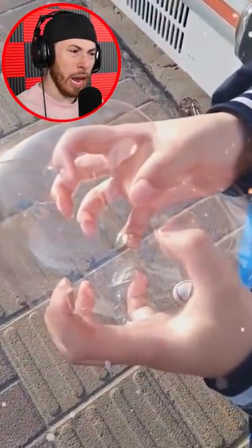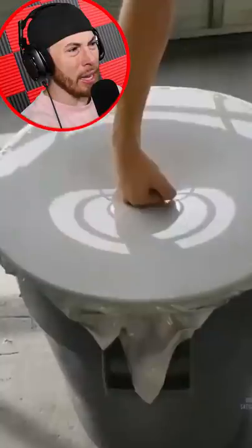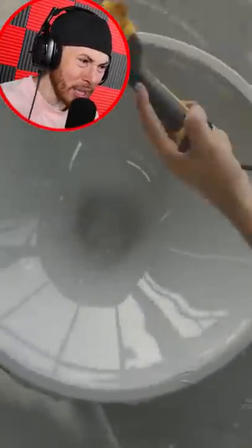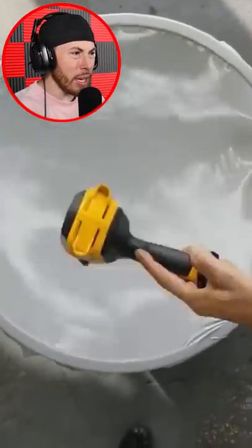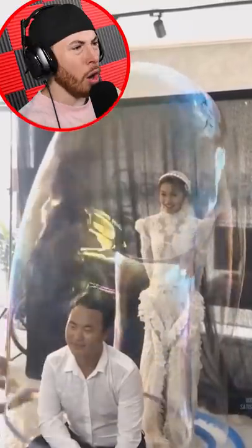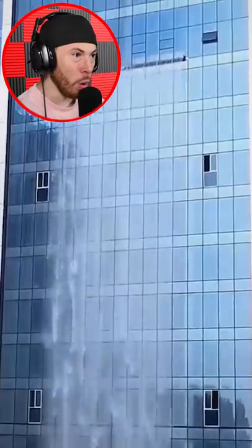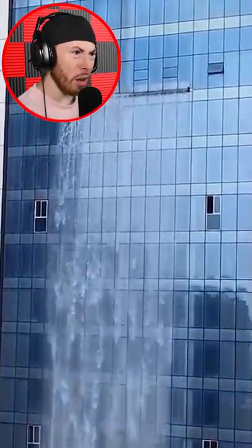Okay, now we're looking at a bag, a plastic bag. What is that? Oh, that's cool! Oh my god, that's cool! Why is there a waterfall coming from this building?